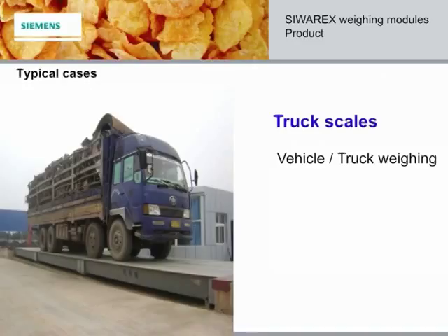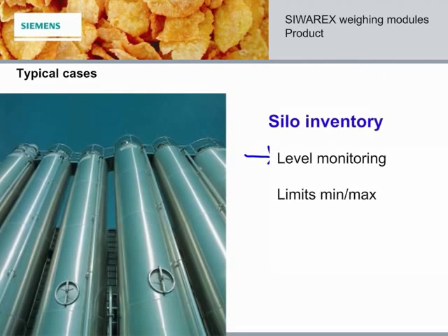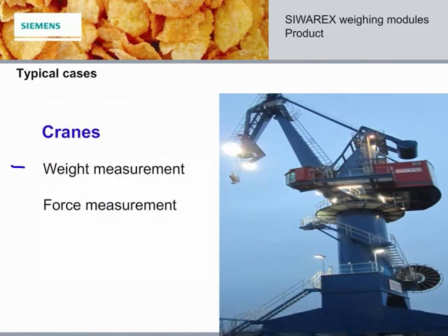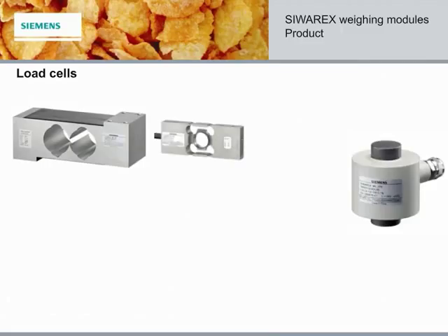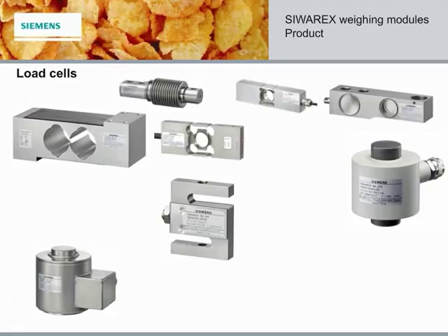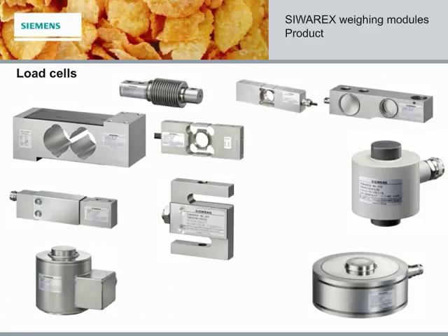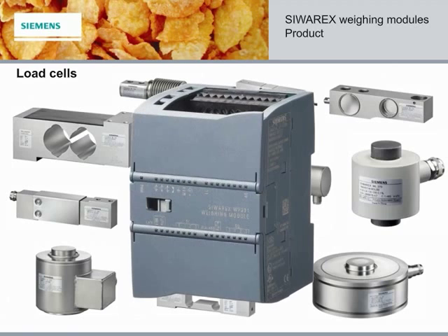The following are typical uses for the WP231: truck scales, platform scales, silo inventory for level by weight, and crane applications. Siemens offers an extensive range of load cells for any application — different capacities, approvals, material, and costs. All of our portfolio can be connected to a WP231. With Siemens components, we can weigh that.